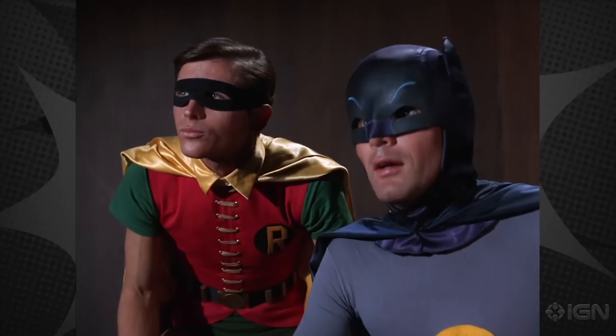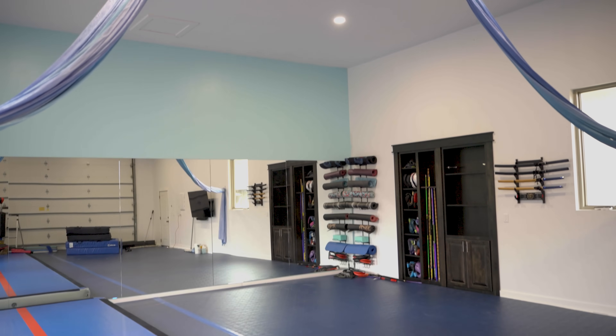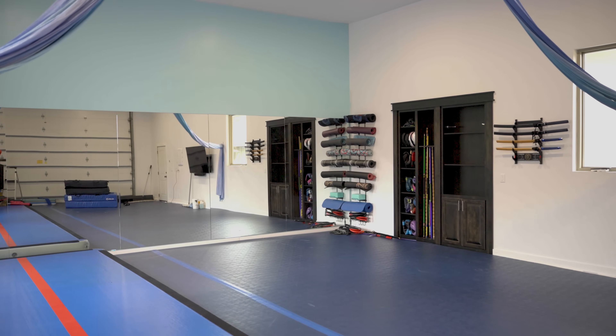The original 1960s Batman TV series — I saw reruns. And I grew up doing martial arts; my family does martial arts. So we turned our garage here into a martial arts studio.